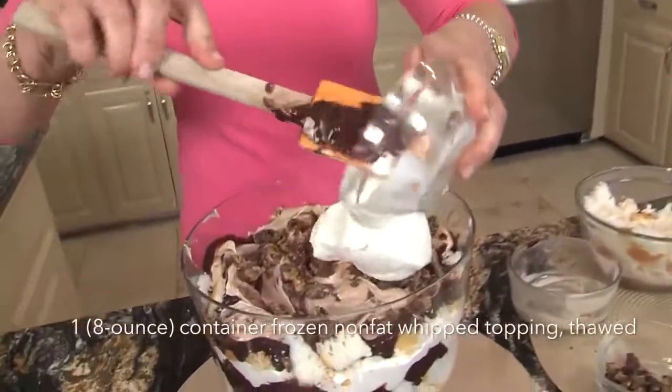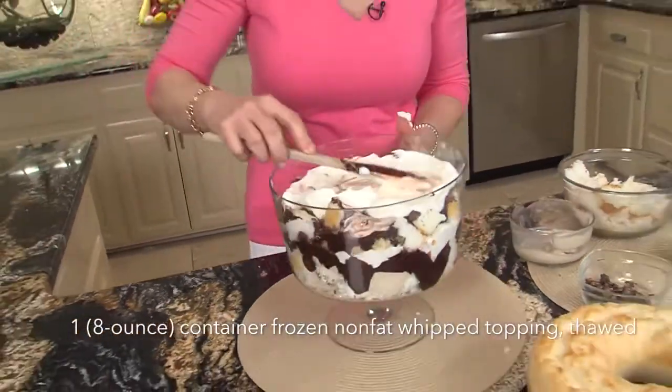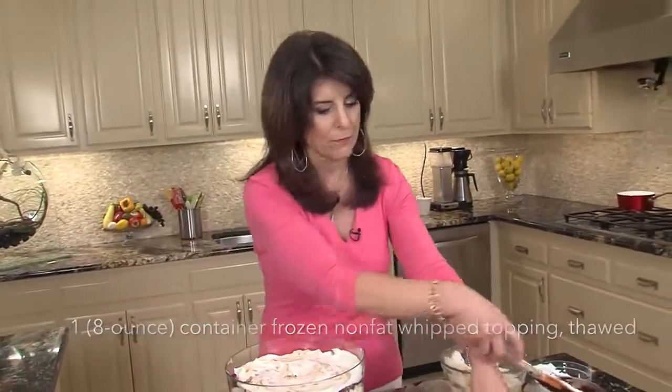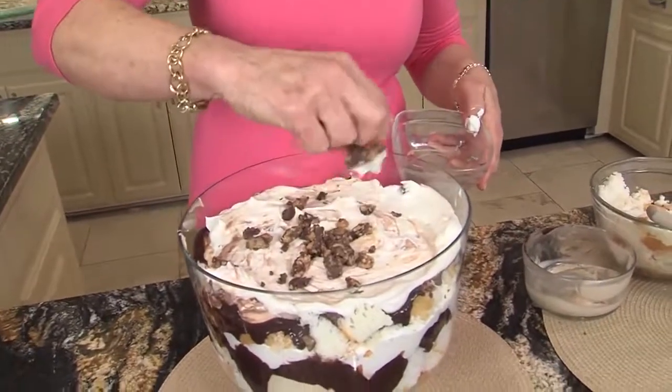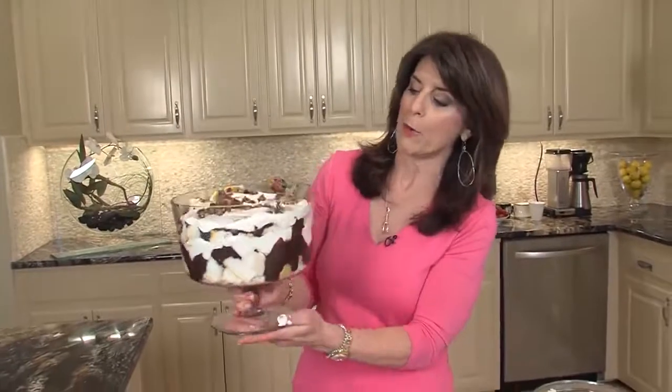We're going to put a little of the Reese's cups on there, and then finish our last layer with just fat-free Cool Whip. Now, I do this on purpose to show you that you don't have to make everything just perfect. Then we top it with our Reese's cups again — you could even do some berries. Look how pretty this is — I spent no time doing it, didn't even pay attention. The recipe and all the information is on the link below, and I hope to see you in the kitchen.